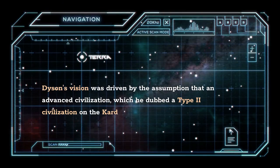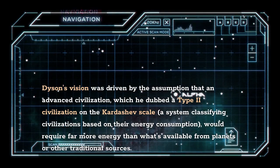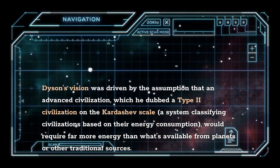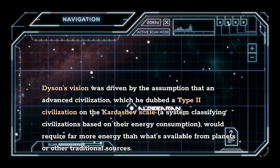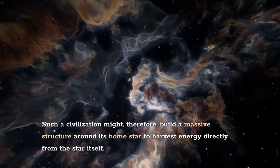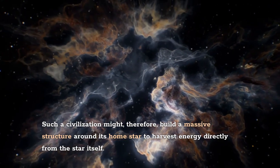Dyson's vision was driven by the assumption that an advanced civilization — which he dubbed a Type 2 civilization on the Kardashev scale, a system classifying civilizations based on their energy consumption — would require far more energy than what's available from planets or other traditional sources. Such a civilization might therefore build a massive structure around its home star to harvest energy directly from the star itself.